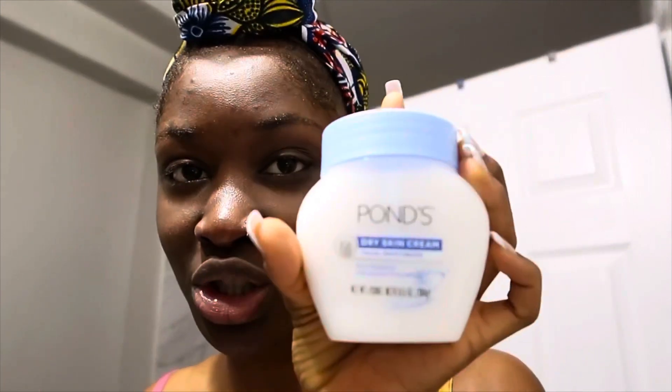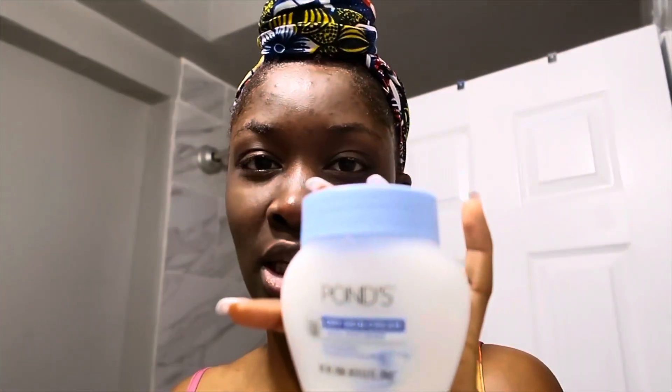Now that I'm done with all my scrubs and exfoliants, I'm going to take a paper towel and dry my face off. Next I'm going to moisturize my skin — something I really love is the Ponds Moisturizing Cream. It really hydrates my skin and doesn't leave me feeling dry. I just take a tiny bit because I don't want it to clog my pores, and I go ahead and apply that to my skin.